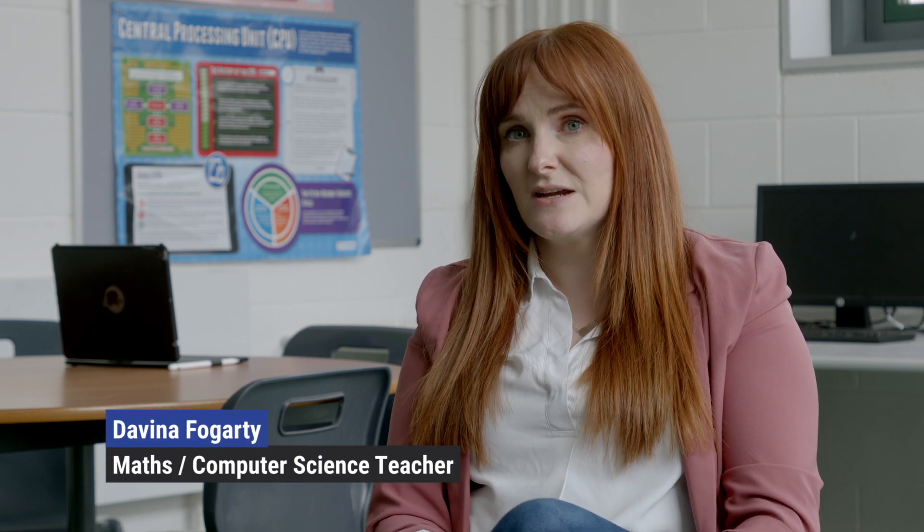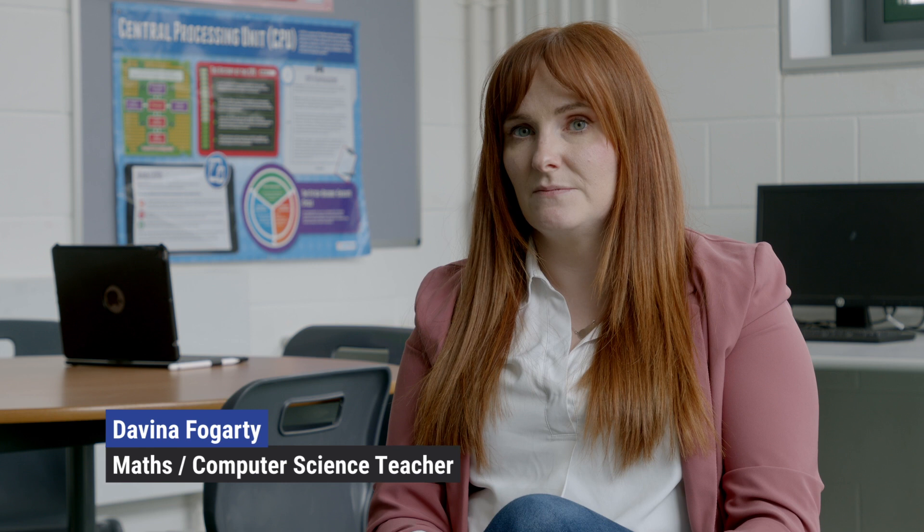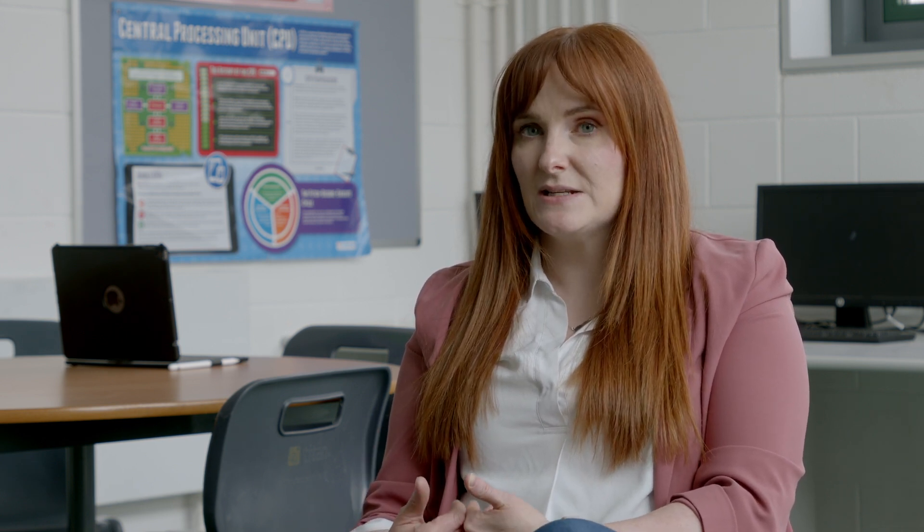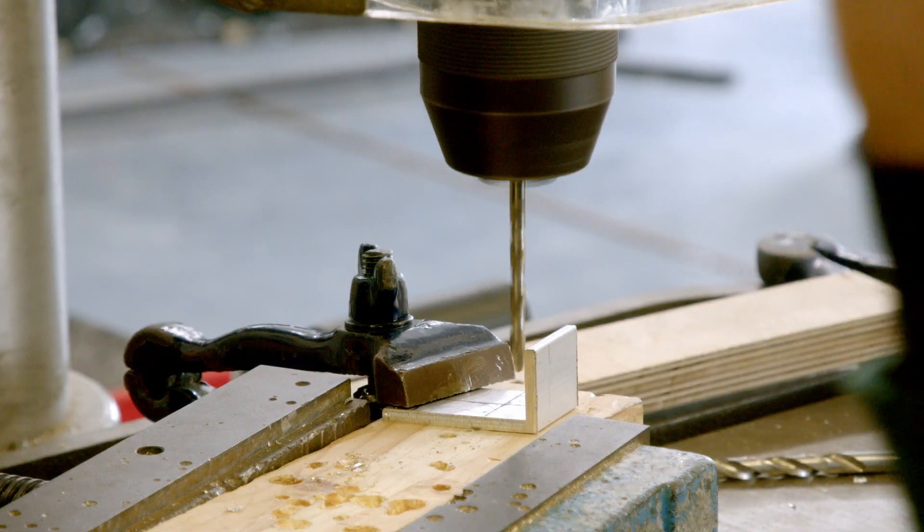I use Athena a lot, particularly towards the start of the year when I was getting new class groups and getting to know new students. I found it really helpful to get to know the students from an academic point of view and to help them set realistic targets for my class.